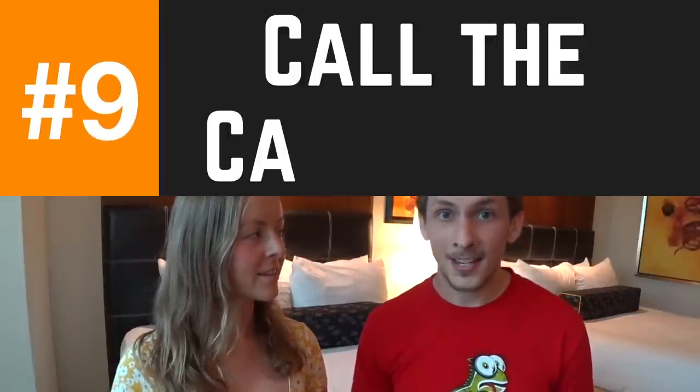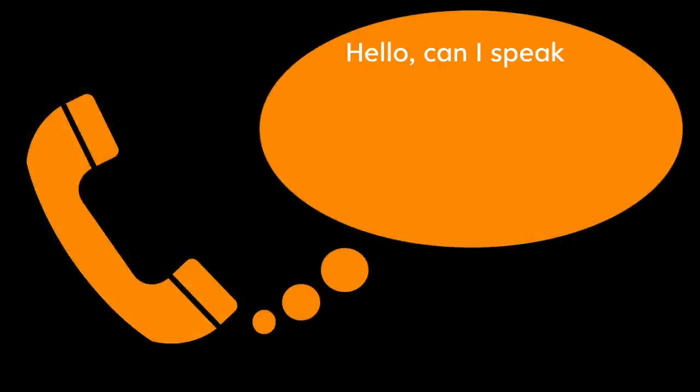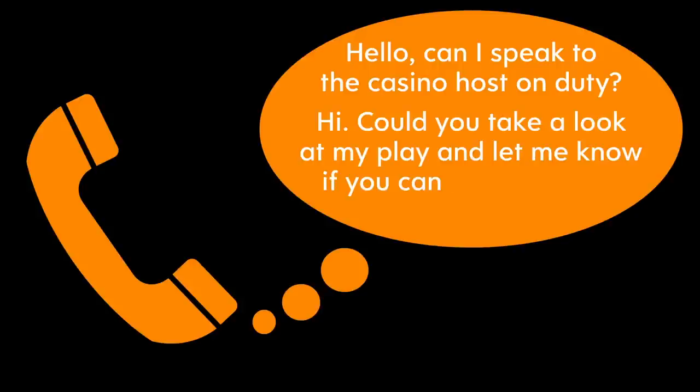Number nine: at the end of your stay, call down to the front desk or the host and say, 'Hey, I was just wondering if you could take a look at my play and comp anything off my stay.' This trip we were guilty of doing most of our play outside our hotel at other properties, which is bad for getting comps — but even with the little bit of play we did, they still comped us $20. Not a lot, but it helps get that bill down.